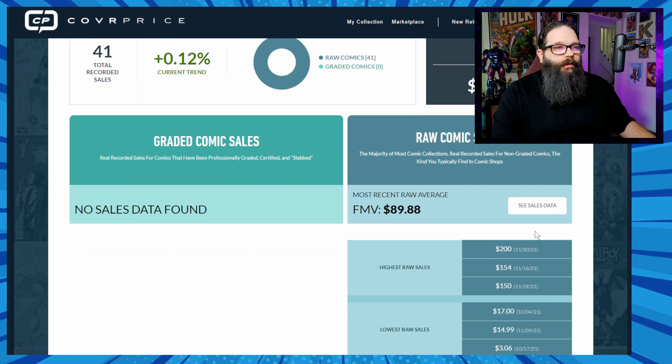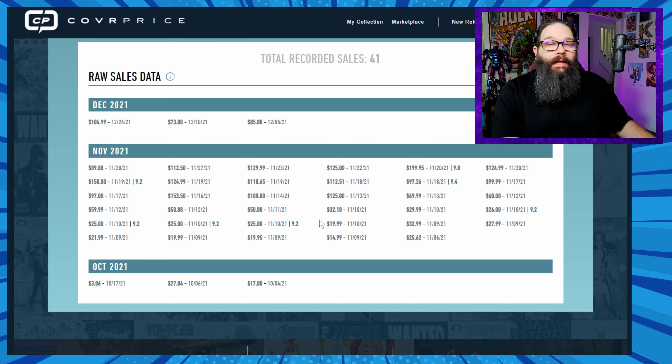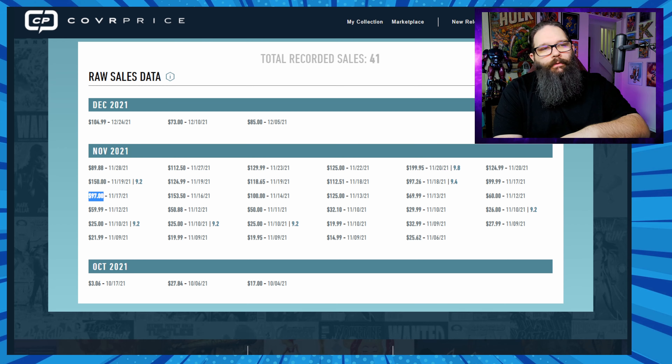We're going to look at sales data from CoverPrice, which is the price resource you guys voted on, and also eBay sold listings. We have no graded sales for this comic on CoverPrice, so let's look at raw. I made the video on November 15th, so if you listened to that advice, the next sales after that were $153.50, $97, $99.99, $97.99, $112, and $118 — so for the next few days the book was selling for less than you would have bought it.